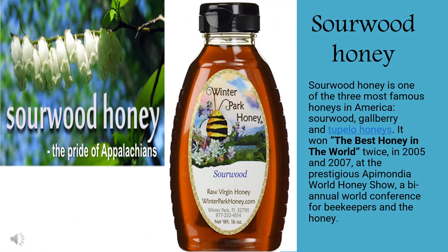Sourwood honey is one of the three most famous honeys in America. It won the best honey in the world twice, in 2005 and in 2007. Besides the usual health benefits of any honey, such as preventing bacterial growth and its benefits in treating skin conditions, colds, and coughs, sourwood honey makes an exception in regards to antioxidant power. Sourwood honey has a higher antioxidant power than manuka honey. It's well known that the darker the honey, the most powerful antioxidant activity it has. Yet sourwood honey is so rare that a good crop sometimes appears only once every decade.